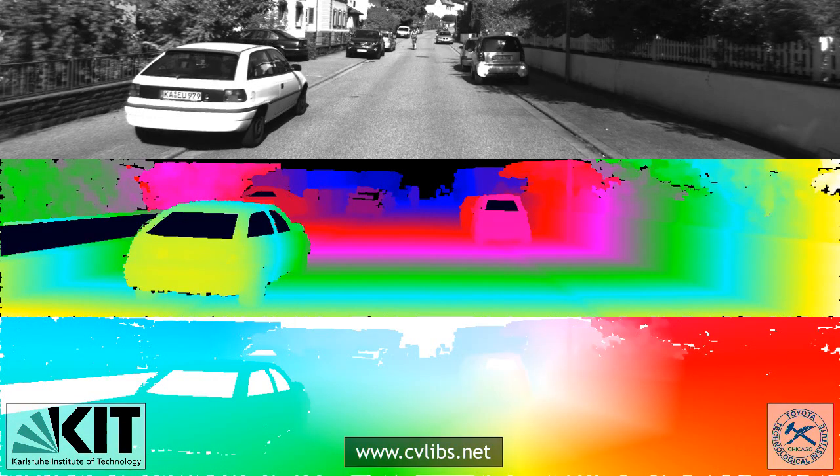Our stereo and optical flow benchmark comprises 200 training and 200 test image pairs at a resolution of half a megapixel. The benchmark includes difficulties such as non-Lambertian and reflecting surfaces, large feature displacements, different materials, as well as a variety of lighting conditions. Our evaluation provides results for all non-occluded as well as all ground truth pixels.